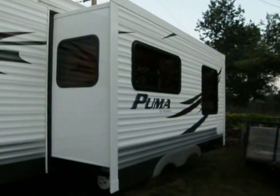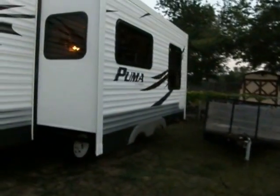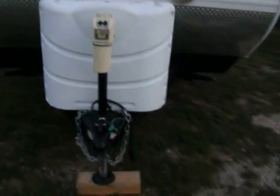Starting on the driver's side, this is the slide — it's quite big, comes out a few feet. It comes around to the front and has a power jack, which is very handy.